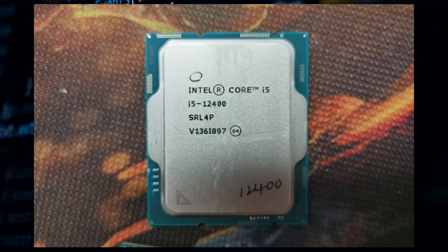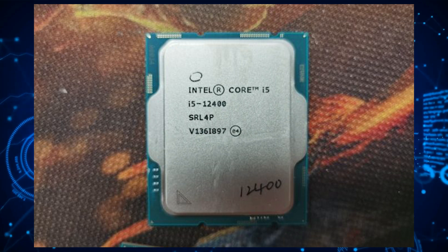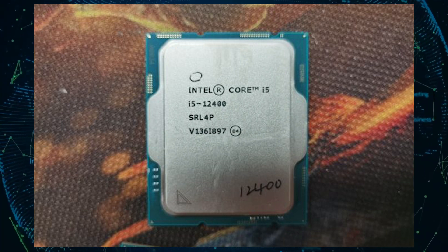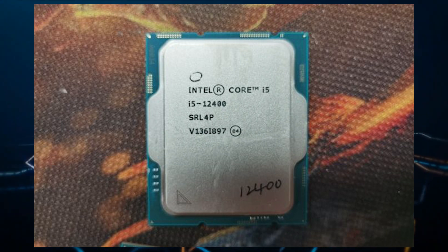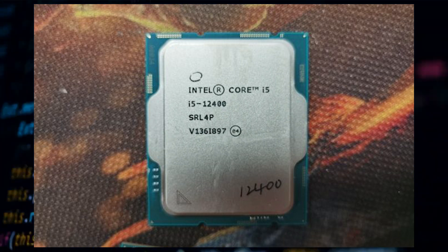The CPU has a base TDP of 65 watts, but the maximum wattage should be right between 100 to 150 watts. Though I wouldn't say 150 watts, since that's what the Core i5-12600K — the top Intel Core i5 unlocked chip — features. We would only know that once we get to test the chip out fully.